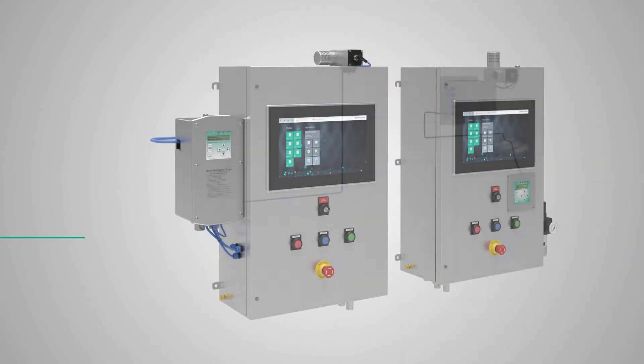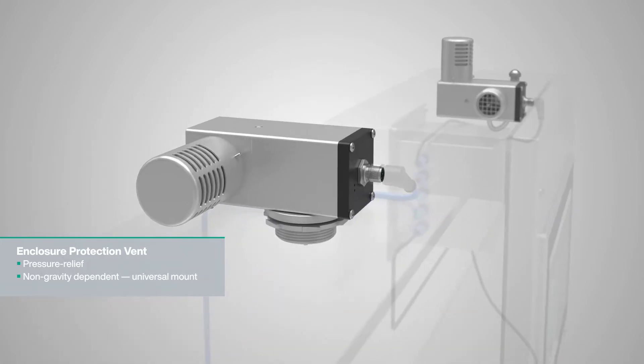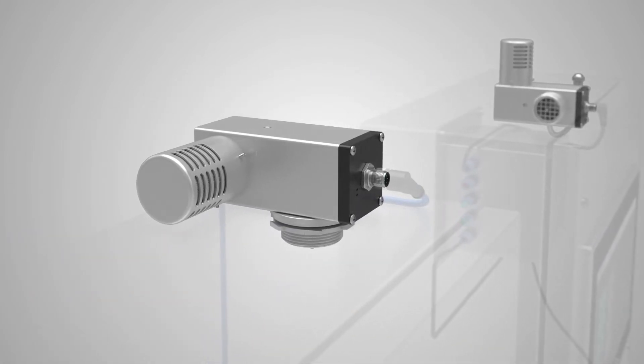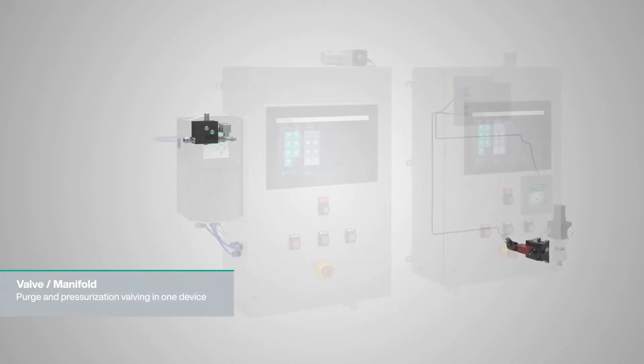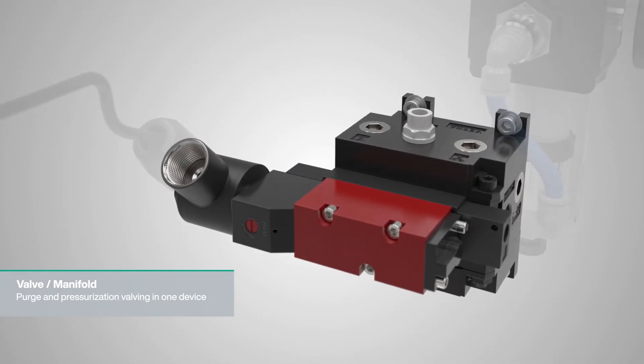The enclosure protection vent provides pressure relief to the enclosure during the purge cycle and is the only vent in the industry that digitally monitors flow rate and pressure. A valve or manifold controls the airflow or protective gas to the enclosure and can also compensate for pressure flow losses.